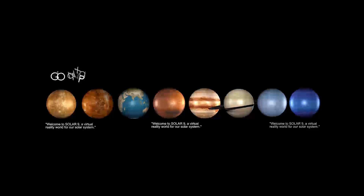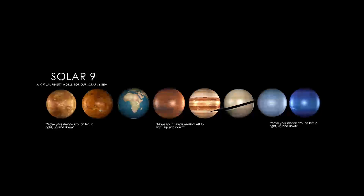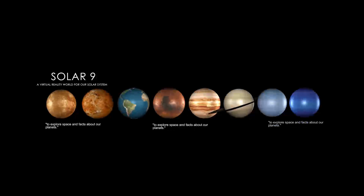Welcome to Solar9, a virtual reality world for our solar system. Move your device left to right and up and down to explore space and facts about our planets.